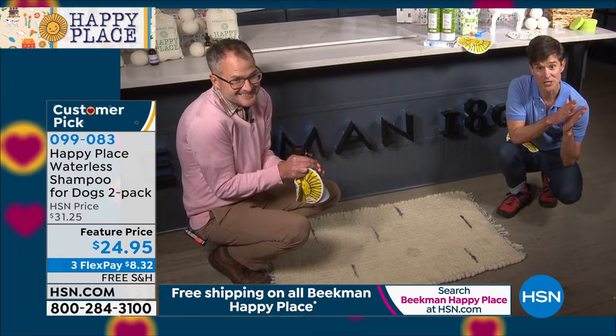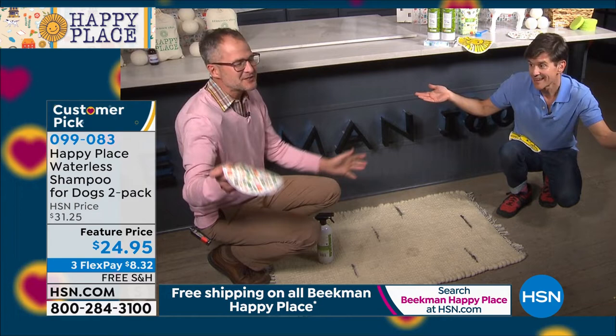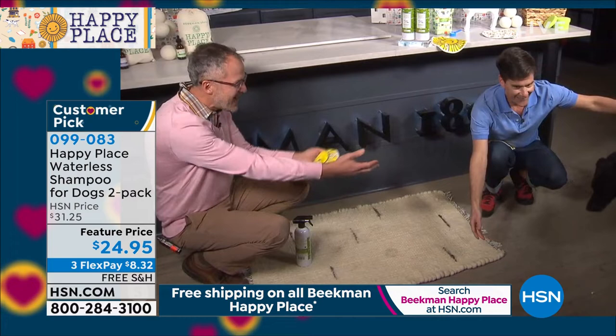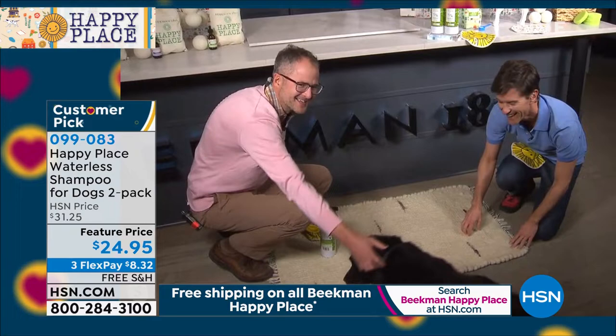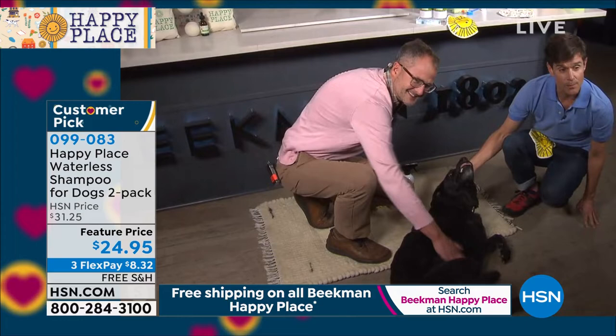We promised you a special guest. Usually we present from the studio at HSN in Florida, but because of social distancing we're doing it live from our mercantile in Sharon Springs. Here's our special guest who inspired Happy Place in the first place — Under! Under is our rescue dog, and she inspired the entire Happy Place line.